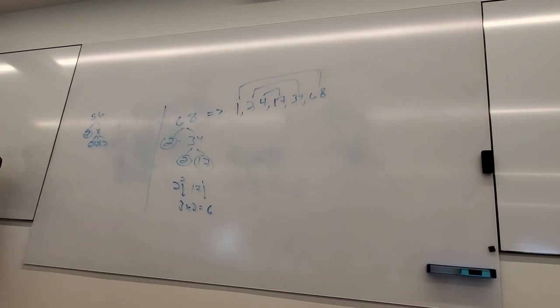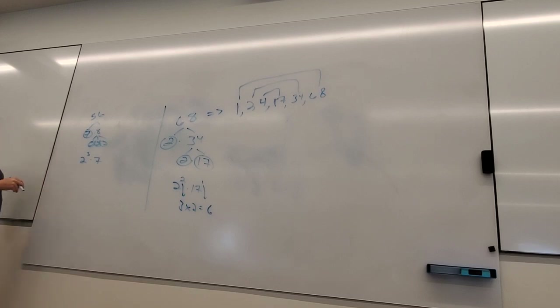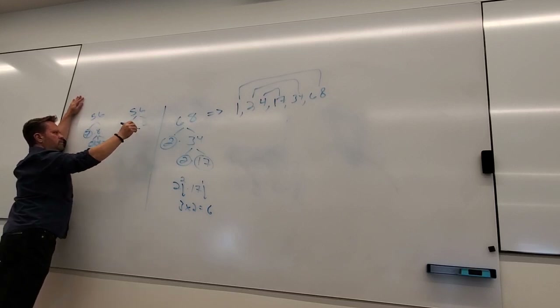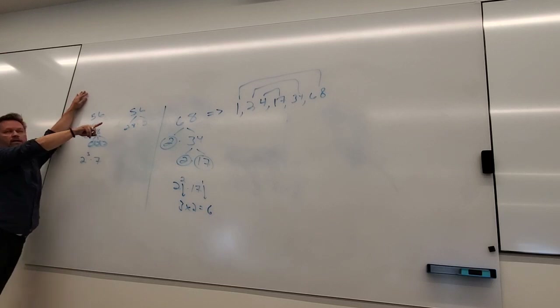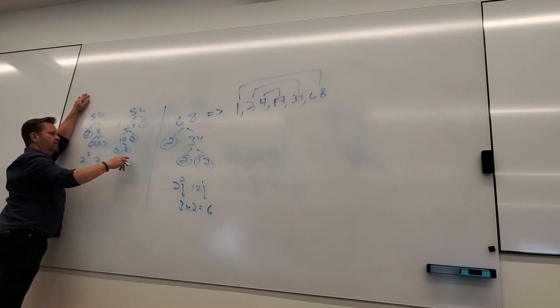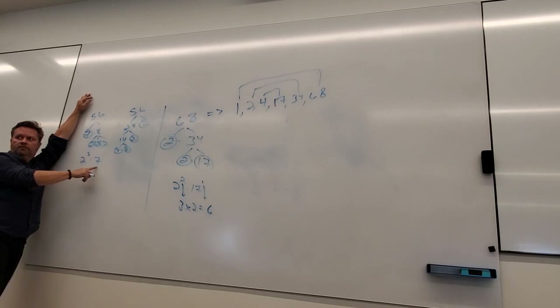So 56 = 2 cubed times 7, written compactly. You could also start 56 = 28 times 2, then 14 times 2, then 7 times 2 — giving 3 twos and 1 seven. Same result. It doesn't matter what your first step is. How many factors would I expect? 4 times 2 = 8 factors.